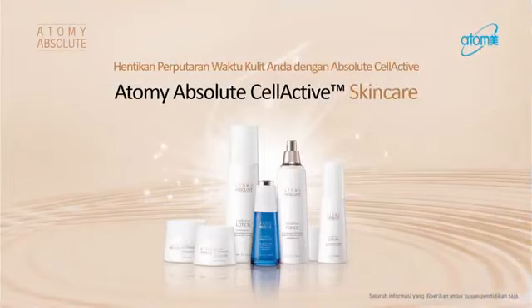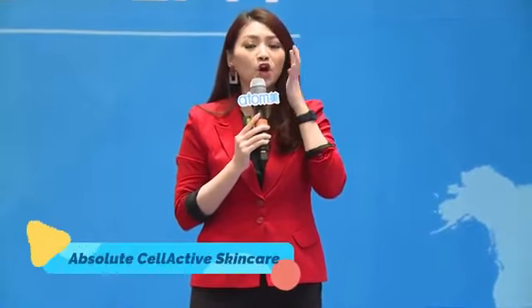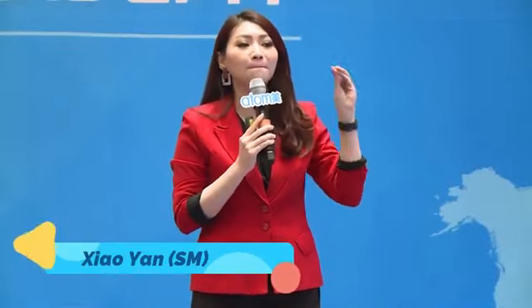Sekarang produk yang kedua, kita memiliki Atomi Absolute Sel Aktif, di mana absolute ini di dalamnya menggunakan sel aktif yang partikelnya sangat kecil, sehingga bisa diserap oleh pori-pori, masuk ke dalam pori-pori yang paling dalam dan mendeteksi apa masalah kulit kita.